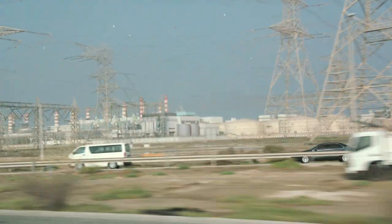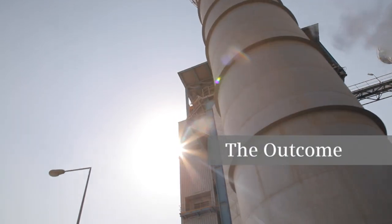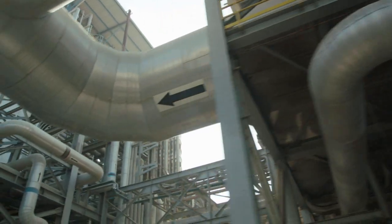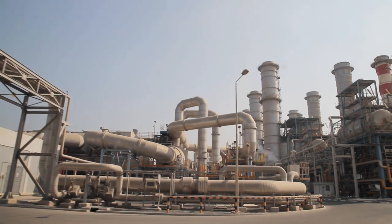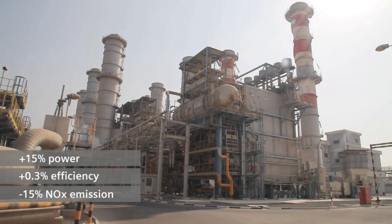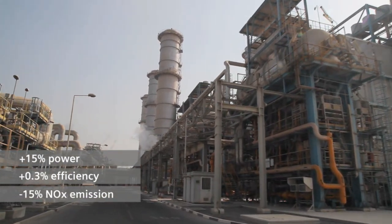For us, it is a new technology that has a huge benefit from capacity enhancement, efficiency improvement, and also helping the environment by reducing emissions. We started with a pilot project on one unit only. The technical teams from Siemens and Dewa worked very closely together until we reached tremendous success: 15% power increase and approximately 0.3 percentage points of simple cycle efficiency increase.